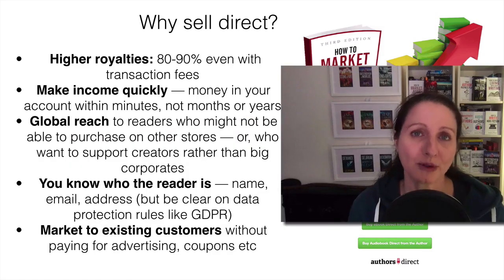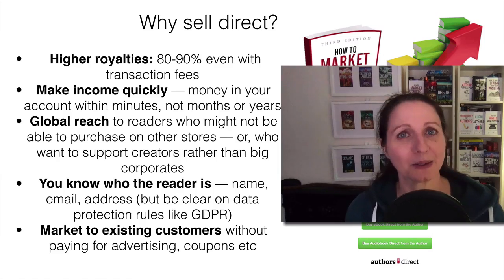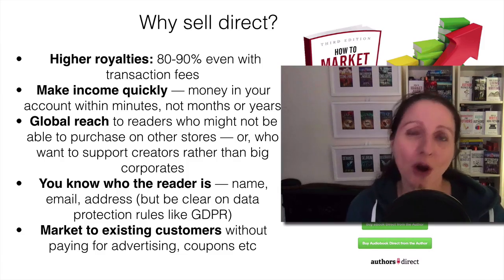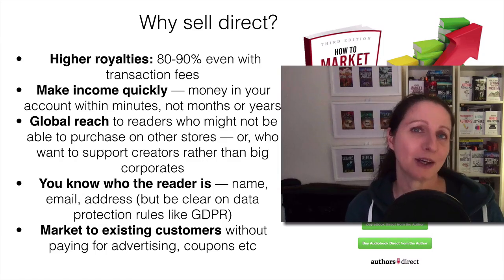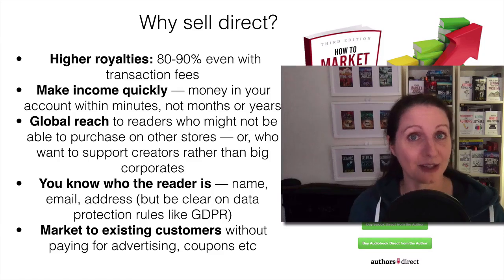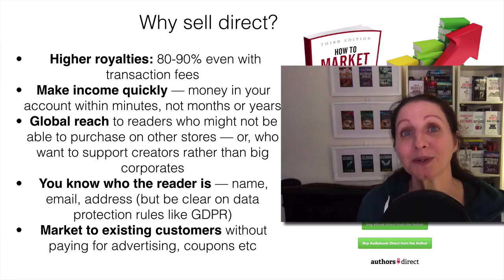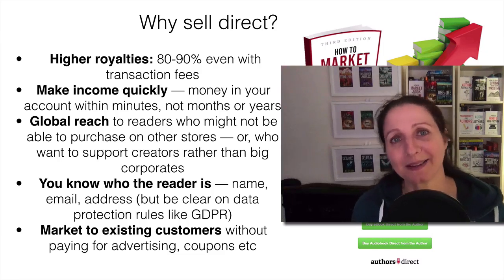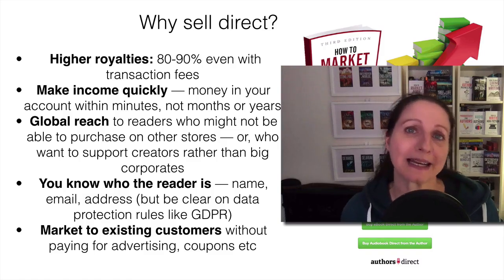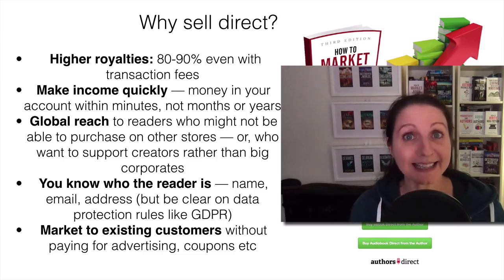There's also the global reach. Many people forget this — if you're living in a country where you can easily buy ebooks and audiobooks on easily accessible apps, those apps are not available to everyone all over the world. So I love having the option to sell direct to people who might not be able to use some of the other stores. And increasingly, some people choose to buy direct as an ethical choice, to support creators directly and so the money doesn't go to the big companies.